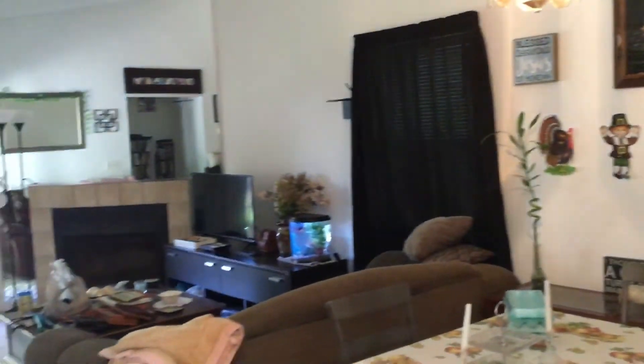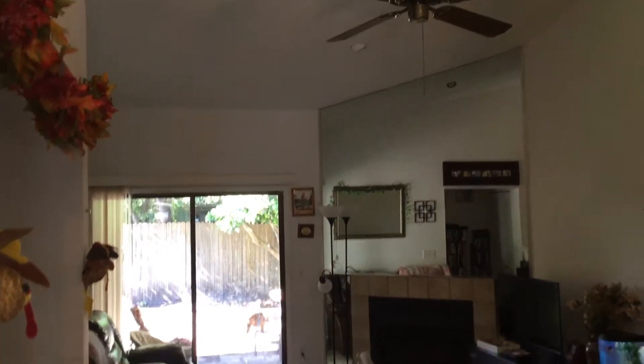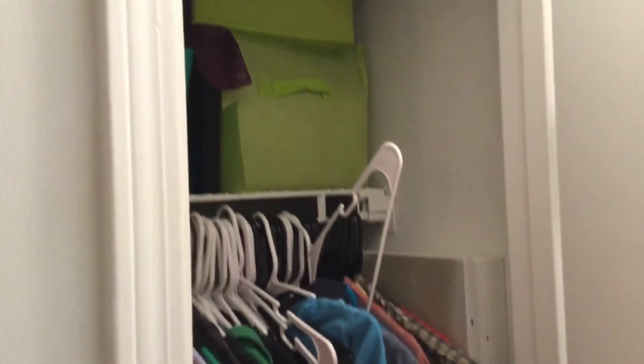Dining room. Fireplace. I'll show you — this has got a closet space. One of these.